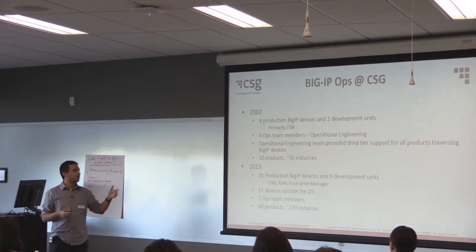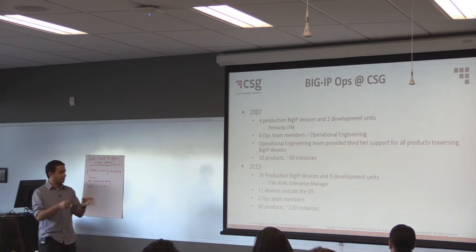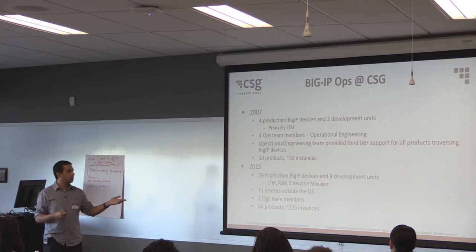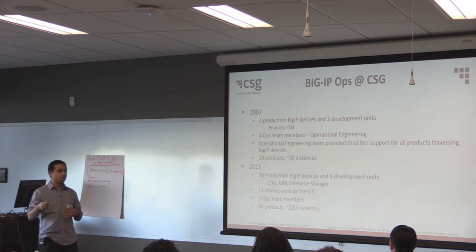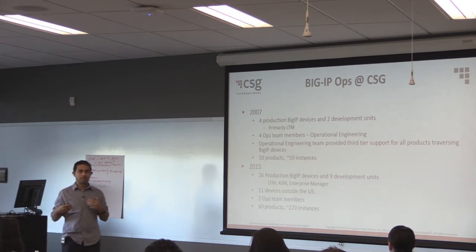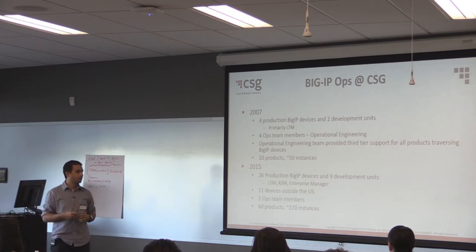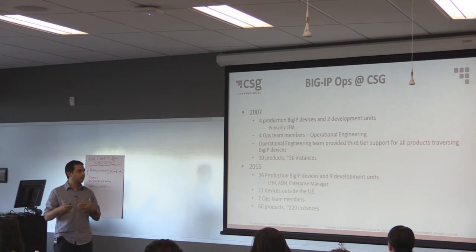So this is focused towards BigIP. In 2007, we just had about four production BigIP devices, two development units, and just four ops team members. By 2015, we have 26 production BigIP devices, nine development units, 11 devices outside of the US in Singapore. We grew to 14 members, then down to two team members. When the DevOps team merged, those two team members were the key BigIP experts — they knew BigIP, and we knew software.